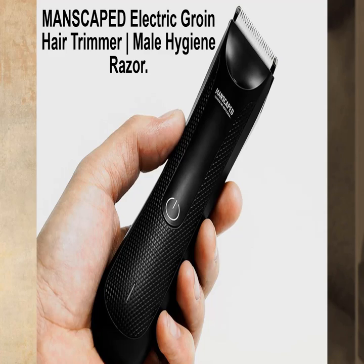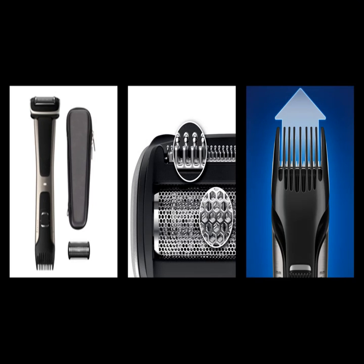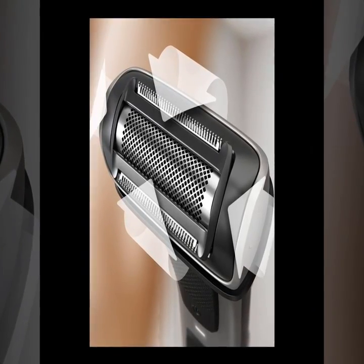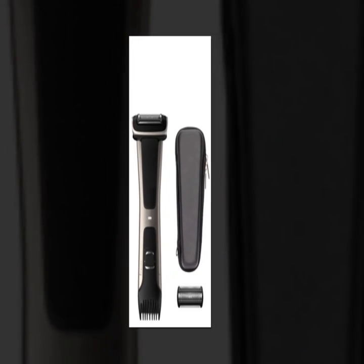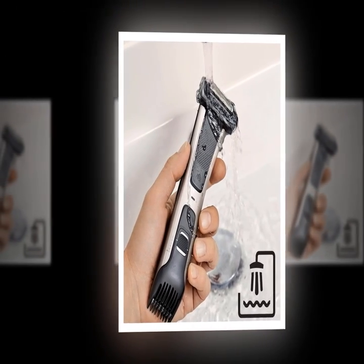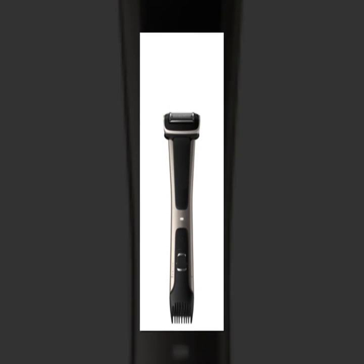Number 2: Manscaped Electric Groin Hair Trimmer Vertical Bar Ultimate Male Hygiene Razor. The Manscaped Electric Groin Hair Trimmer is a product designed for men's grooming needs. It is specifically made for trimming and grooming the pubic area and is equipped with features such as a waterproof design, an adjustable guard comb for different hair lengths, and a powerful motor for efficient trimming. The Male Hygiene Razor features a rounded tip and a lubricating strip for added comfort and safety.